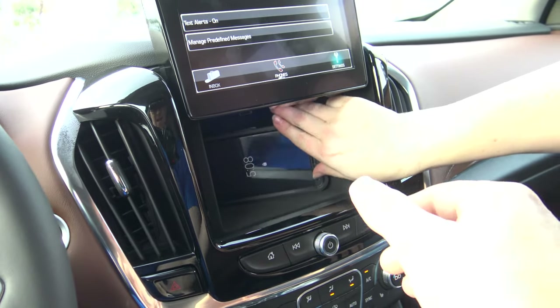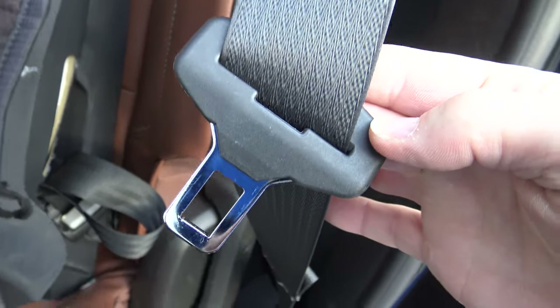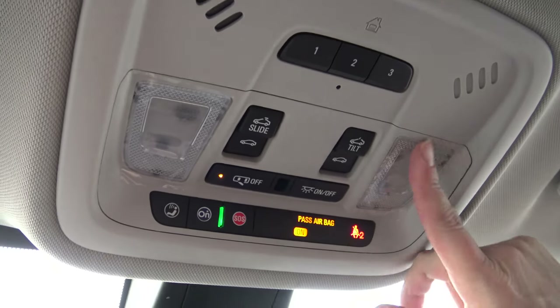Con: you cannot drive with the screen up. Pro: seatbelts — that's good. And up top there's some more buttons. There's trash stuck to that. Lights — that's fancy.